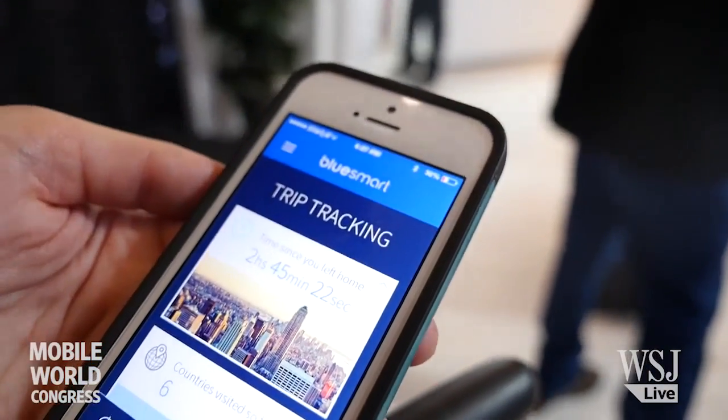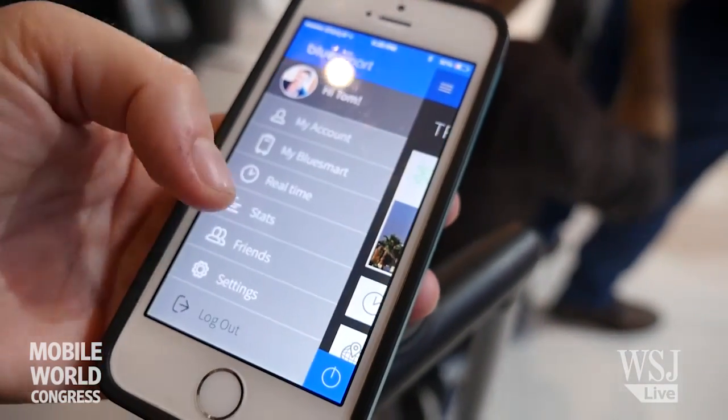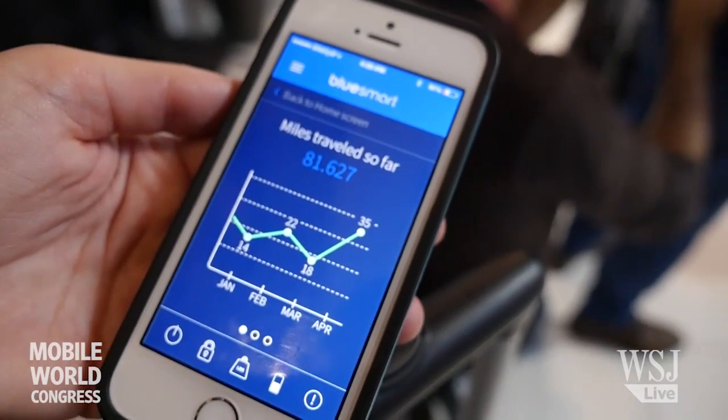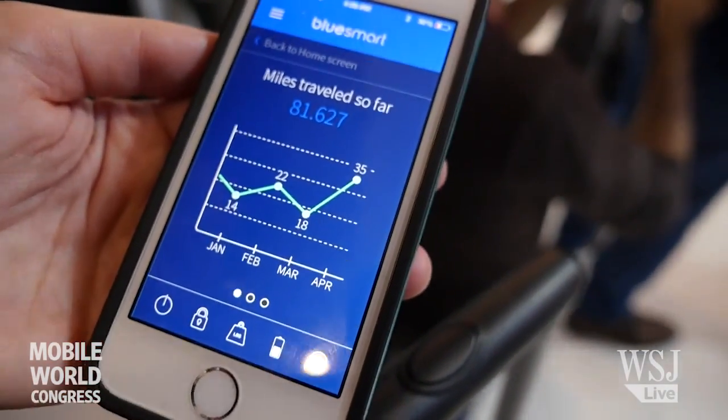Since we're tracking the location of the suitcase, we can provide a lot of stats about your travel habits — how many miles you travel, where you've been — and then alert you about important things on your itinerary. So it becomes your personal travel assistant.